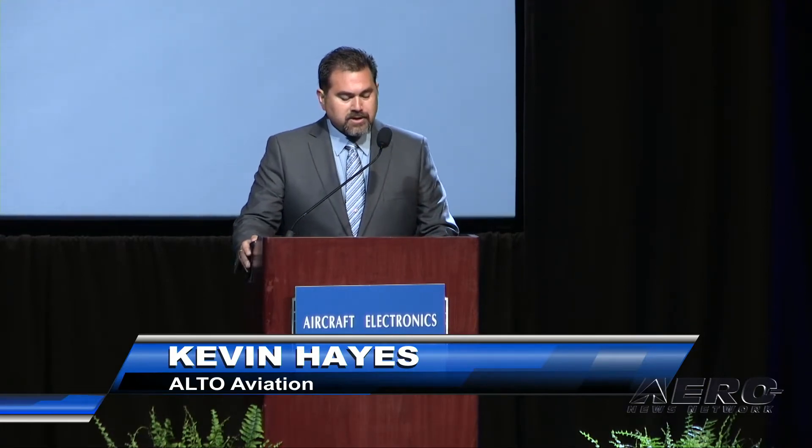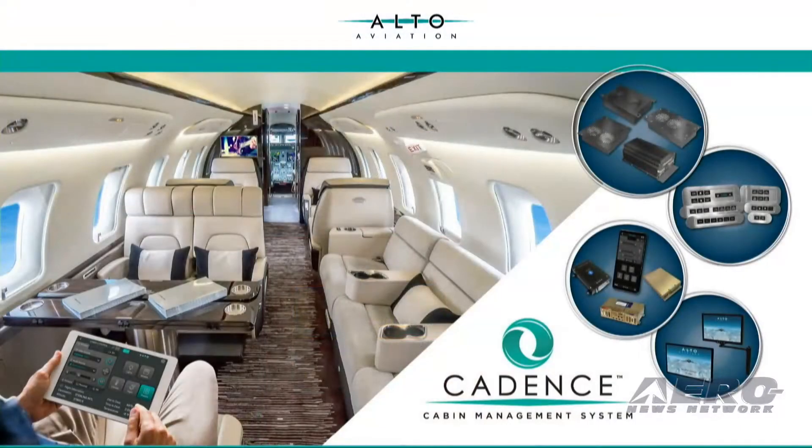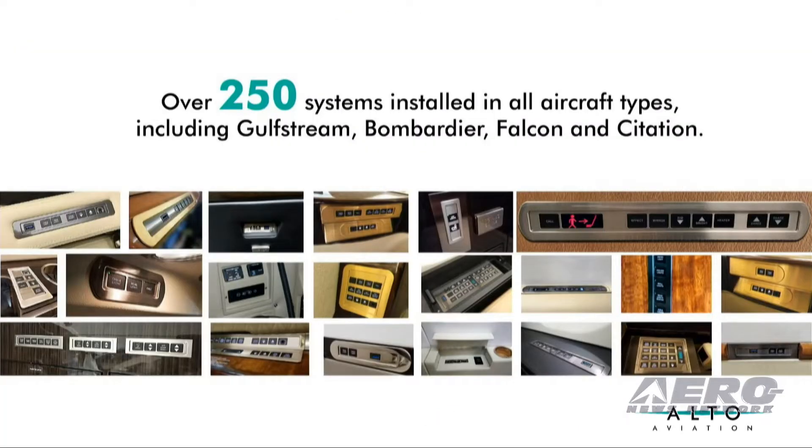Our new product introduction is an extension of our Cadence Cabin Management System. We continue to listen to our customers to create new solutions that support legacy obsolete components. To date, we have installed over 250 Cadence Switch systems on various aircraft, including Gulfstream, Bombardier, Falcon, and Citation.